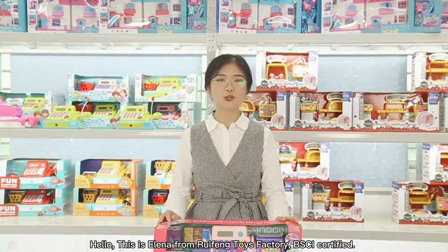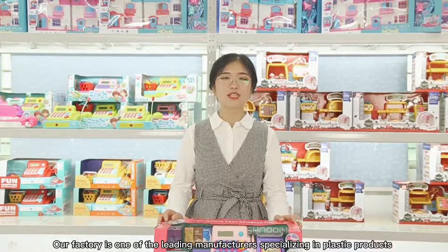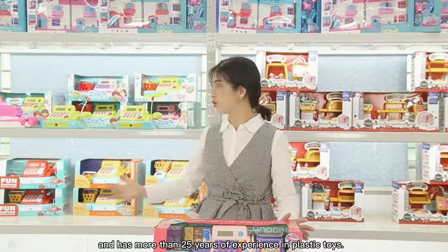Hello, this is Elena from Reformed Toy Factory, BSCI certified. Our factory is one of our leading manufacturers, specializing in plastic products, and has more than 25 years of experience in plastic toys.